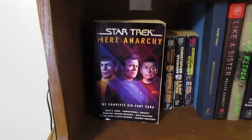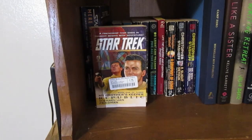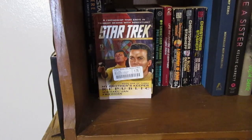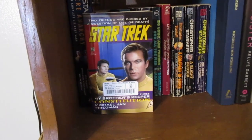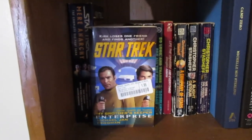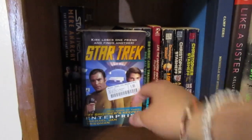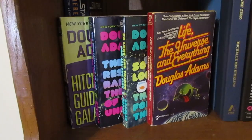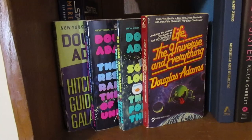Book one is Mere Anarchy, which is a Star Trek novel. Then we have Star Trek: My Brother's Keeper — Republic, which is book one of three, then book two of three, then the third book in the Keeper series. If anybody has any advice on how to get these stickers off, that would be greatly appreciated. Next we have the Hitchhiker's Guide series.